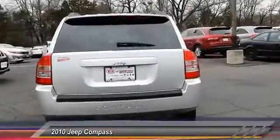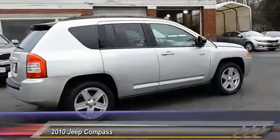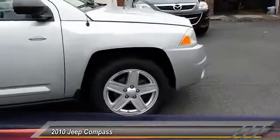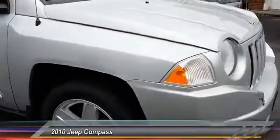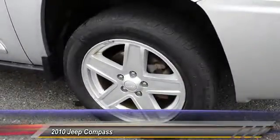This vehicle has less than 115,000 miles. Here are some of this vehicle's great options: stability control, traction control, anti-lock braking system, power steering, adjustable steering wheel, driver airbag, aluminum wheels, floor mats, FWD, rear defrost.